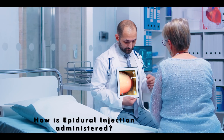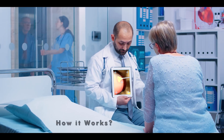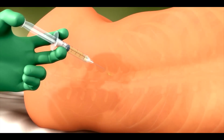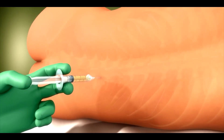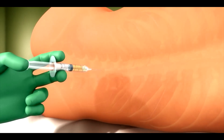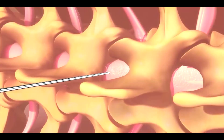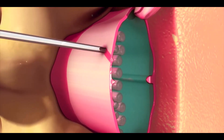Now let's see how an epidural injection is administered and how it works. Before administering the epidural injection, local anesthesia is applied to the lower back of the pregnant woman to minimize the pain from the epidural injection itself. After that, a long needle is inserted into the mother's back, carefully navigating it into the epidural space.